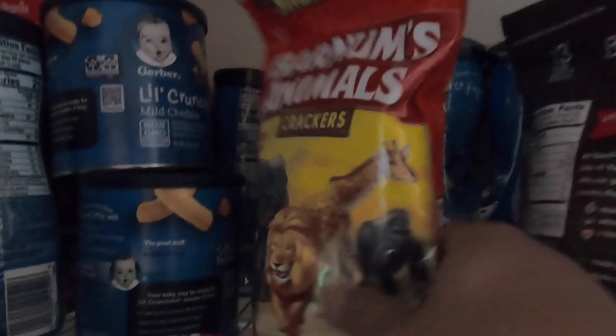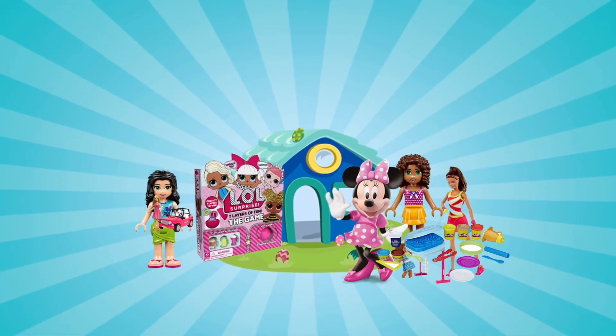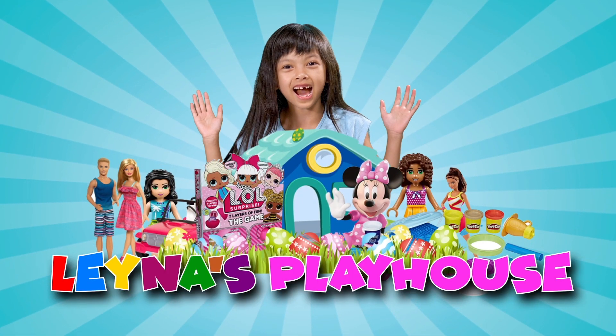So guys, today we're going to open this big bathroom — I'm so excited to open this. I got this really amazing toy, it's so fun. But first I am hungry. You are watching Layla's Playhouse!